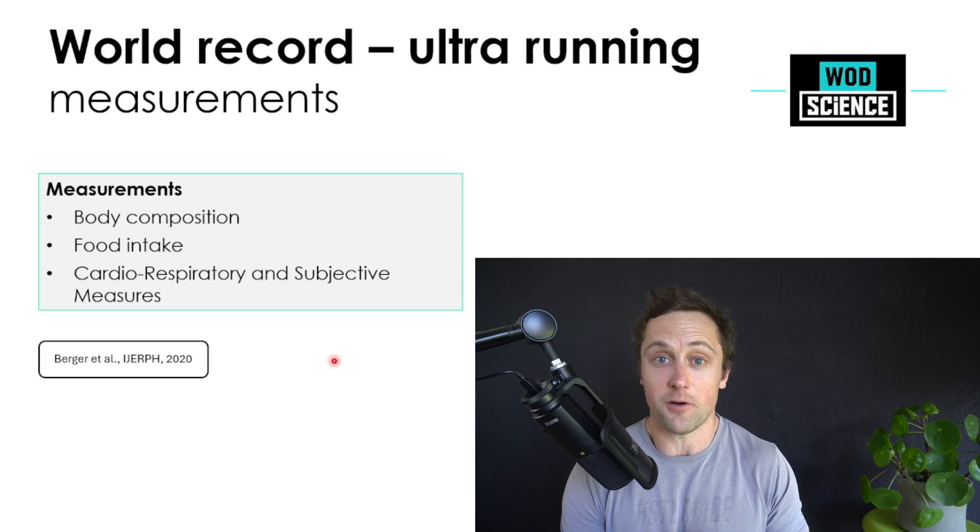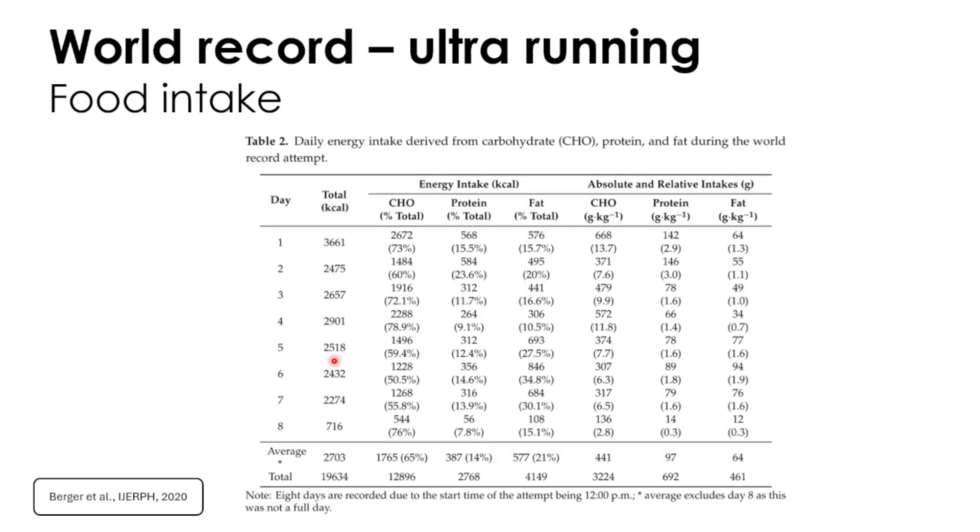Have a look at her total calorie intake — this was very surprising to me. On the first day she ate quite well: 3,600 kilocalories, predominantly carbohydrates, with some protein and some fat. But this went down dramatically: 2,400, 2,600, and so on. Even at the last day, when she was still running around 20 hours a day, she ate a measly 700 kilocalories.